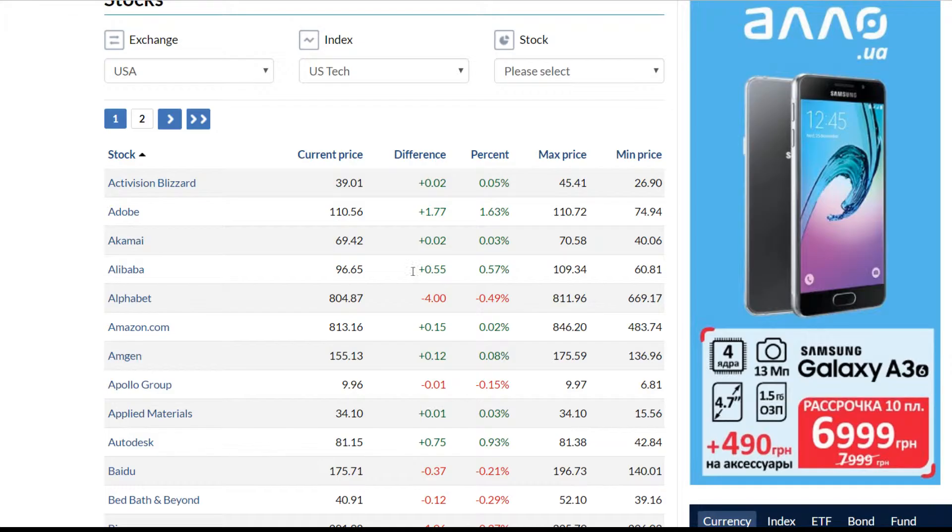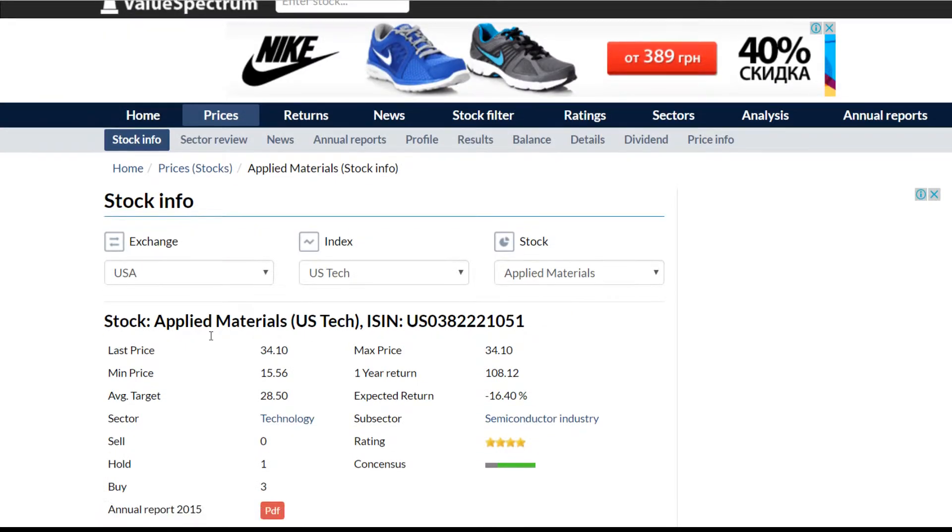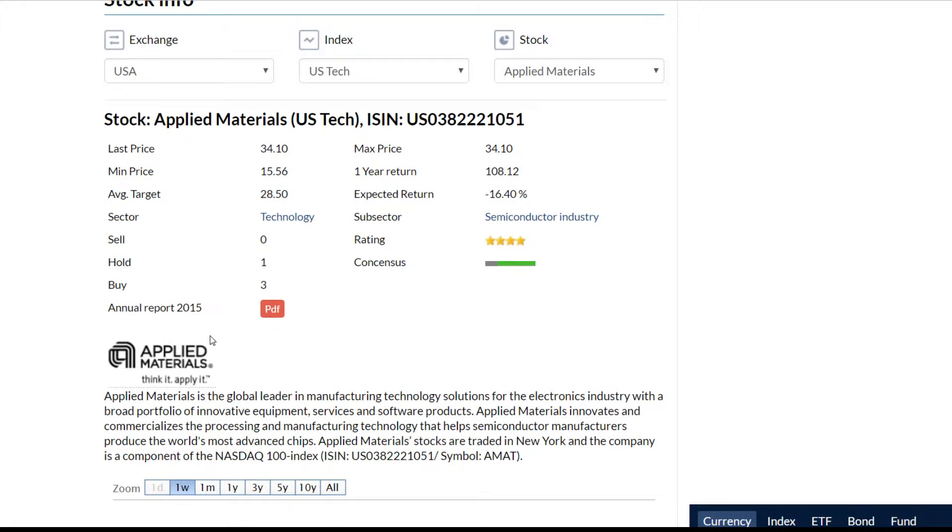Now let's take a look at the Applied Materials Company. If we click on it, we will see the details of the company and a short overview.